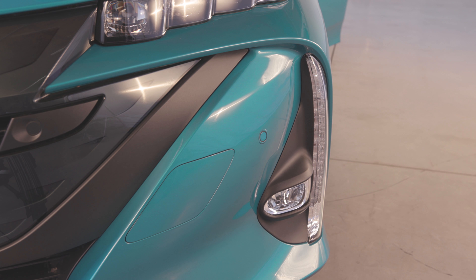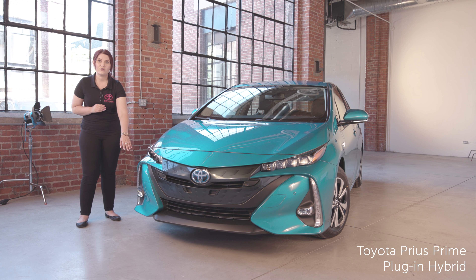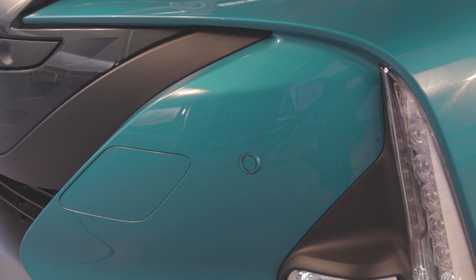There are daytime LED running lights as well as fog lamps, and around those lights you'll notice the close proximity sensors for the intelligent clearance sonar.